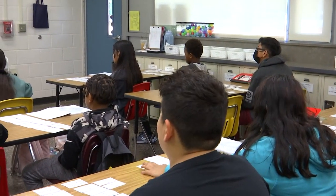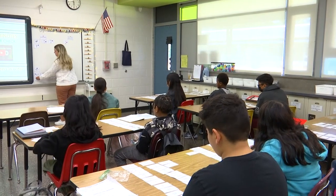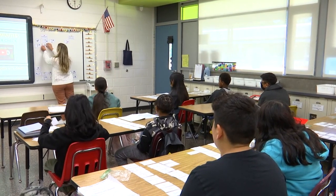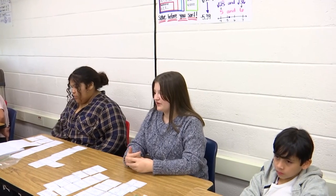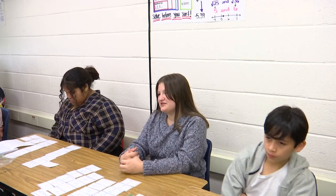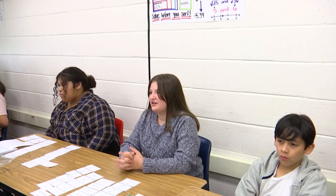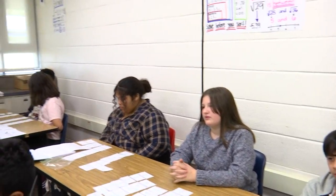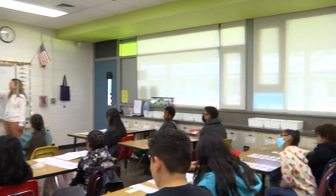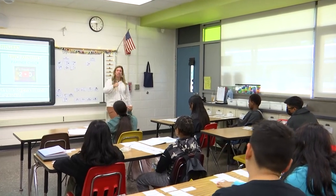Eric: I think 7 is an integer because it's a whole number. Absolutely. Allison: 0 is an integer. Yeah, 0 is one of our integers. Ariana: negative 6 over 1 — I think that's an integer because 1 can go into 6 six times. Absolutely — we haven't learned how to divide with positives and negatives yet, but you did your division correctly: 6 divided by 1 is 6, so this would be negative 6. That is an integer.